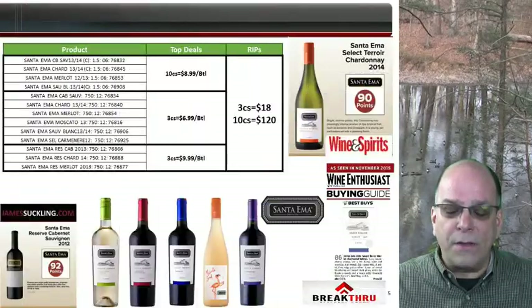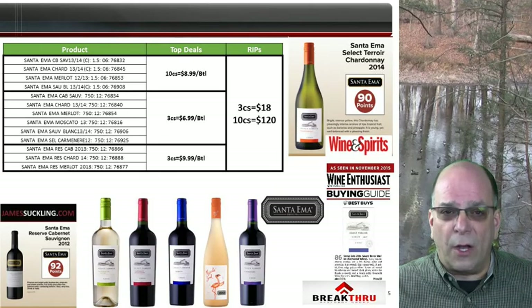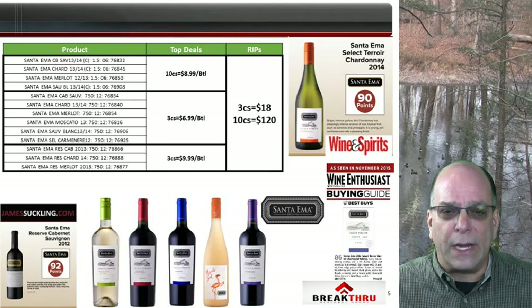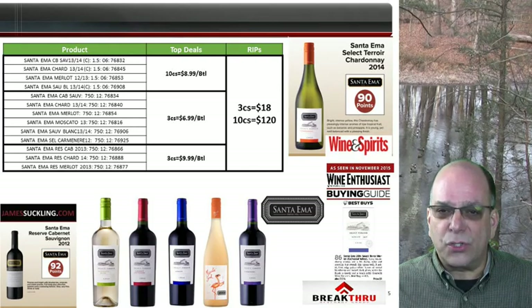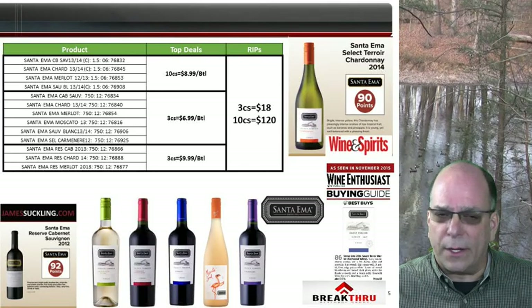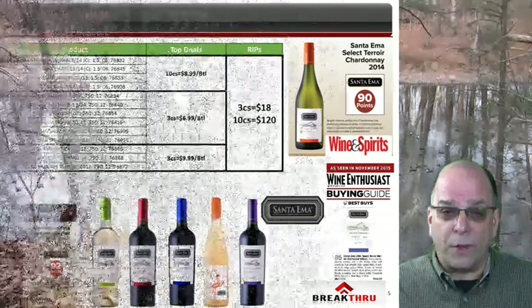Santa Emma has nearly all of our inventory shipping in beautiful new packaging. The reserves wrap up at $9.99 on 3 and assort, with a rip of $120 on 10 cases. Select Terroir 750s wrap up at $6.99 on 3 and also assort with a rip of $120 on 10 cases. Select Terroir 1.5Ls wrap up at $8.99 on 10 and assort with a rip of $120 on 10 cases. New Jersey is a very strong mag market, so drive the 1.5Ls of Select Terroir into your accounts. All Santa Emma wines are part of the Garaci family discount.